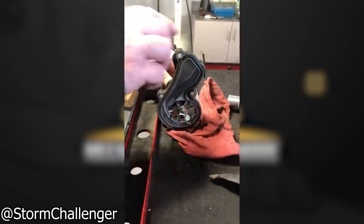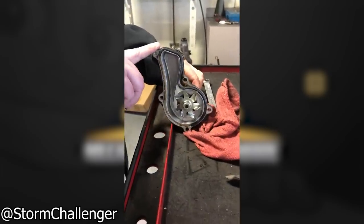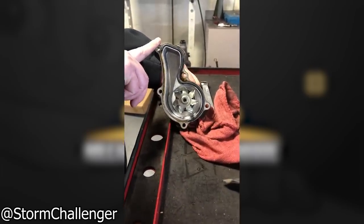It's funny because the bearing is actually still okay - the impeller looks like a brand new water pump on the engine. Yeah, it does.